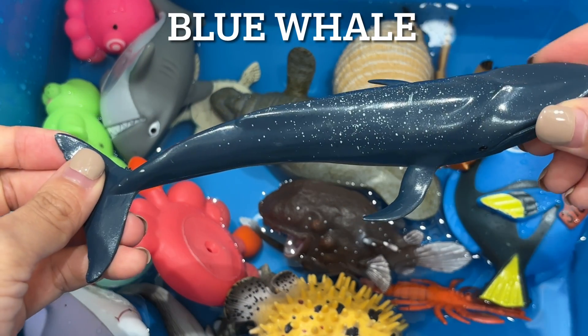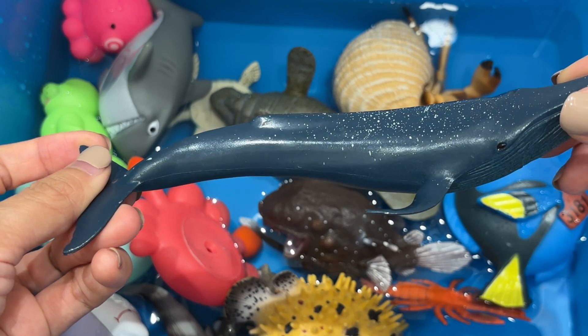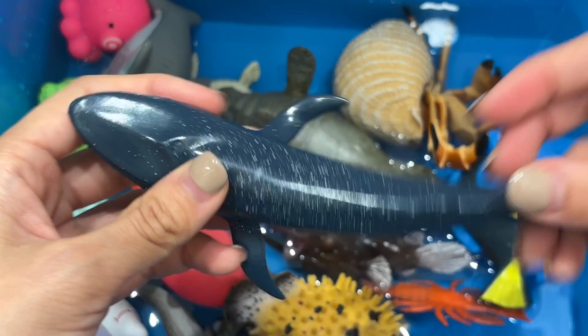Blue whale. The blue whale is the largest mammal in the world. They make very loud, low noises that can travel for hundreds of miles. They eat tiny shrimp-like creatures called krill.